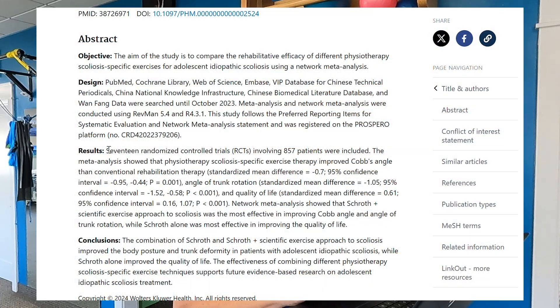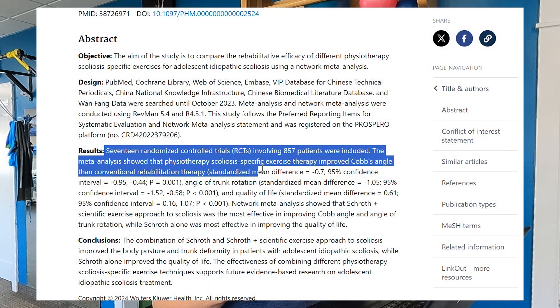The Schroth method has the most research backing it, and it's important to use that to help our patients get better. But we also need to be aware of other techniques out there, including manual therapy techniques and core strengthening. We shouldn't just focus on one method all the time. This research article looked at those benefits — Schroth improved quality of life more — and this is based on 857 patients across 17 randomized controlled trials.